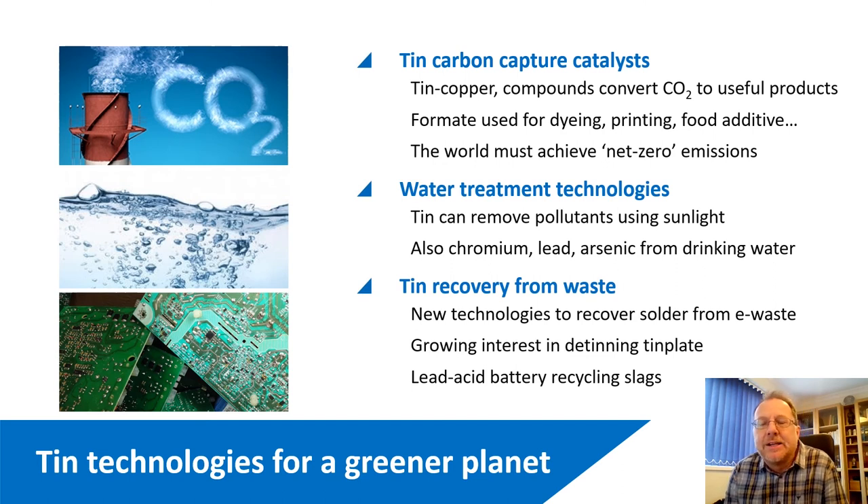Lastly, looking at TIN technologies for a greener planet. This includes three categories: carbon capture catalysts, water treatment technologies, and technologies for recovering TIN from waste. In terms of carbon capture — a topic of great importance — this technology falls into the category of CCU: carbon capture utilization. In the case of TIN, quite a lot of the compounds are TIN-copper based, typically converting carbon dioxide into useful products. The TIN route generally produces formate, which can be used for dyeing, printing, and other industrial uses.